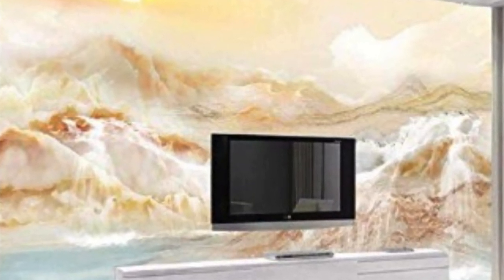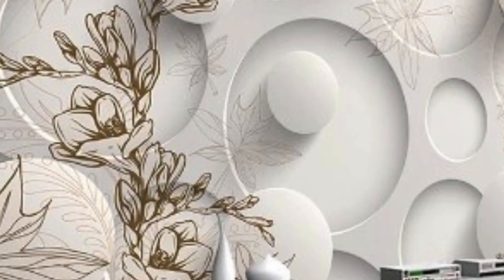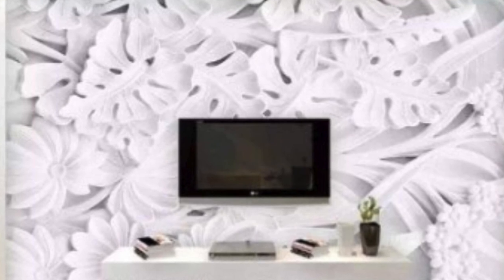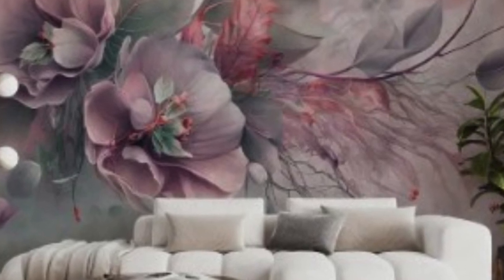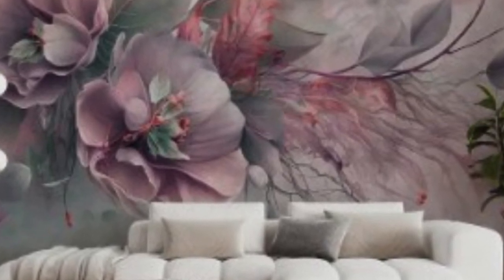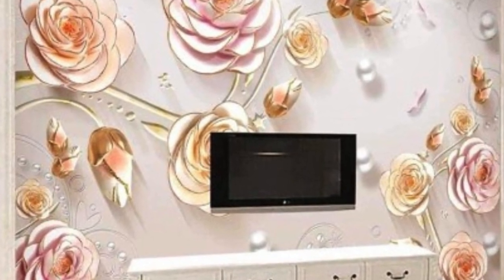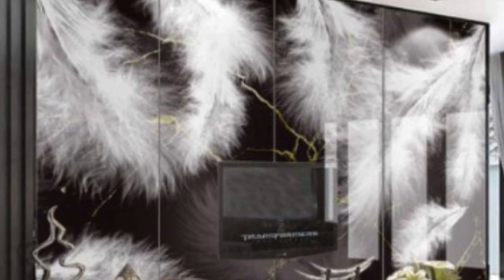The versatility of 3D wallpaper is exemplified by the diverse range of styles and themes available. For those inclined towards modern aesthetics, geometric patterns and abstract designs can provide a contemporary and cutting-edge look. Nature enthusiasts may opt for wallpapers featuring realistic depictions of landscapes, forests, or oceans, bringing the outdoors inside. Traditional and classic motifs are also readily available, catering to a wide spectrum of tastes and preferences.